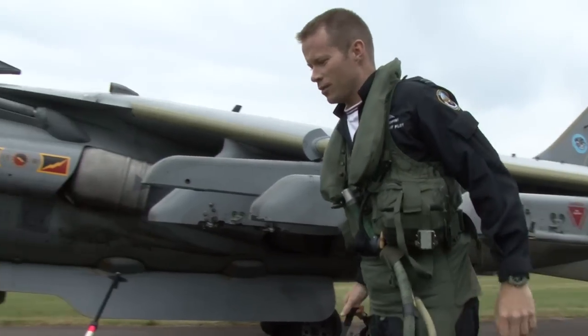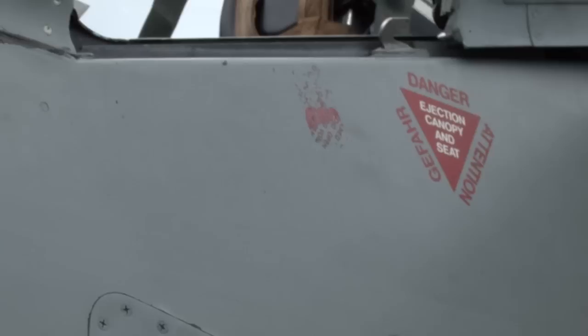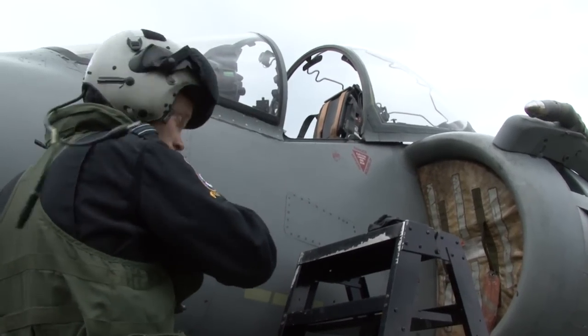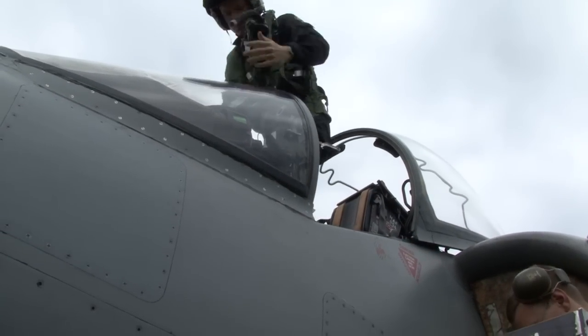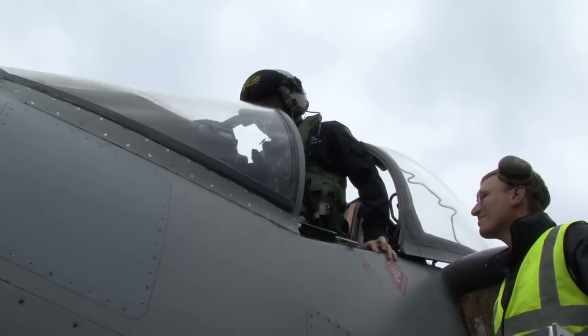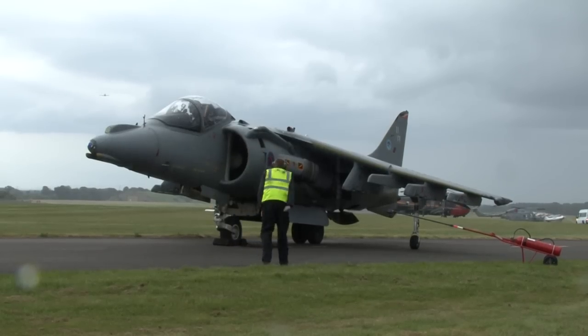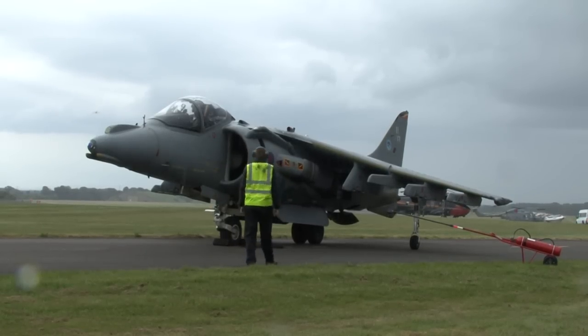We haven't been able to do it since 2006 because we've been in Afghanistan, which has been a huge commitment for the Harrier Force. But we came back from Afghanistan last summer, so now we've got a bit more capacity to do the display again. We're here this year, we've got about ten shows, ten weekends, and it's just great to be back in front of the public at the air shows.